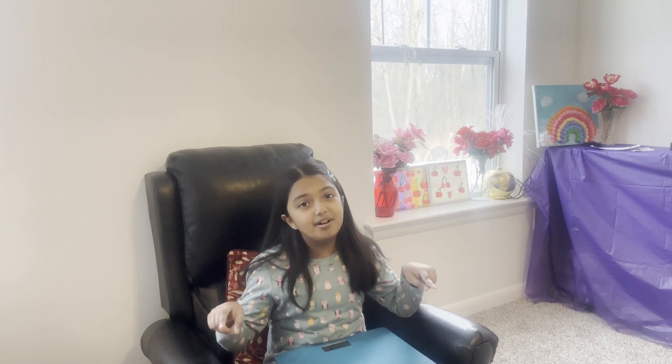Well, hope you enjoy my video. Comment below. Thank you and bye!